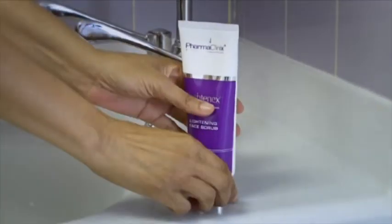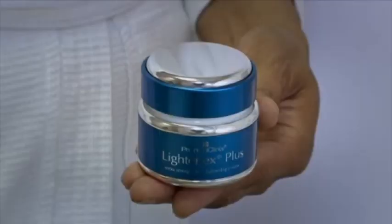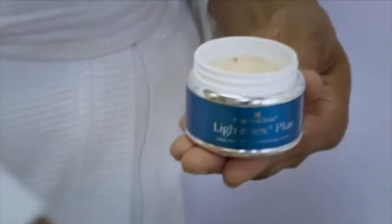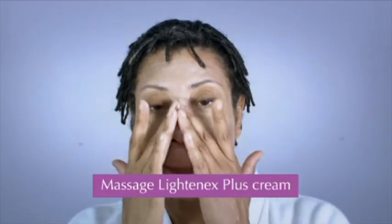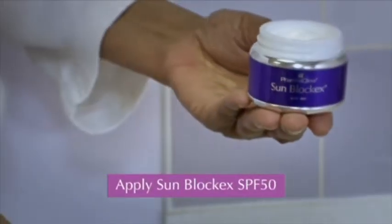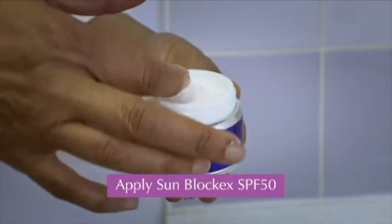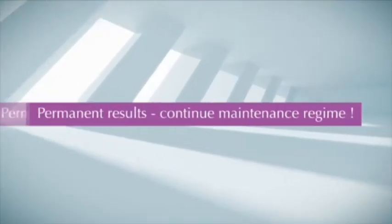Maintenance regime: Step 1 — Clean the face with water and a neutral cleanser. Step 2 — Massage a thin layer of Lightenex Plus Cream with a light circular motion 3 times daily after 7 days for 1 week, followed by twice daily application. Step 3 — Apply Sunblock X SPF 50 after 5 minutes of applying Lightenex Plus in the morning or after washing the face. For permanent results, continue the maintenance regime.